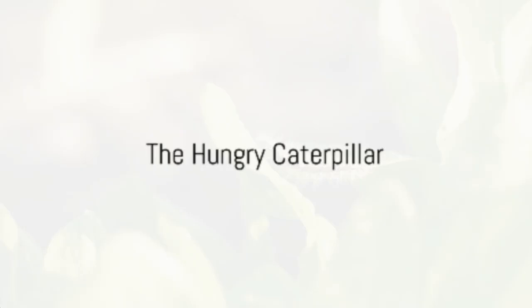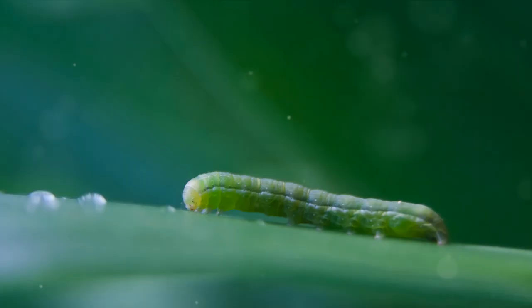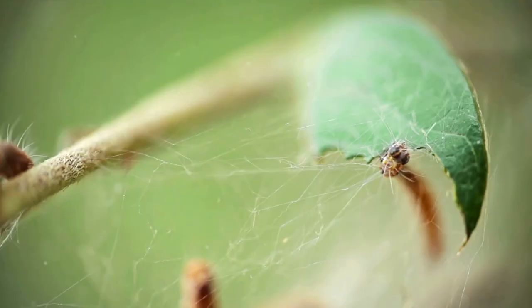From the egg hatches a ravenous caterpillar — or, as scientists call it, a larva. In this stage of the butterfly life cycle, our little friend emerges with a single-minded mission: to eat, eat, and eat some more. The caterpillar's first meal is often the eggshell itself.